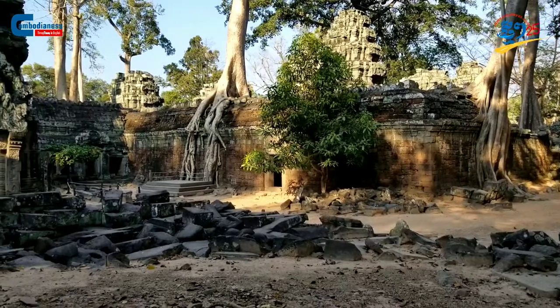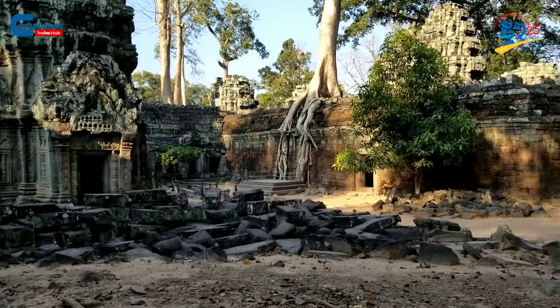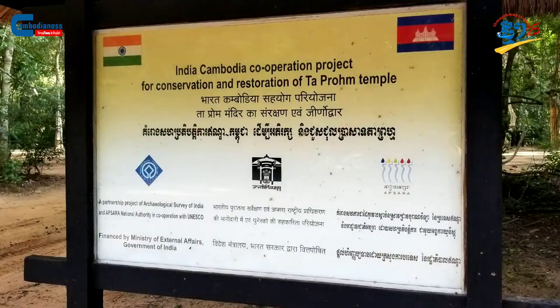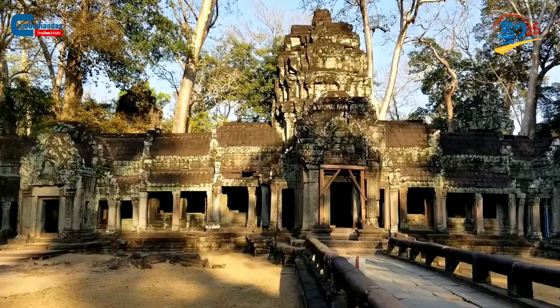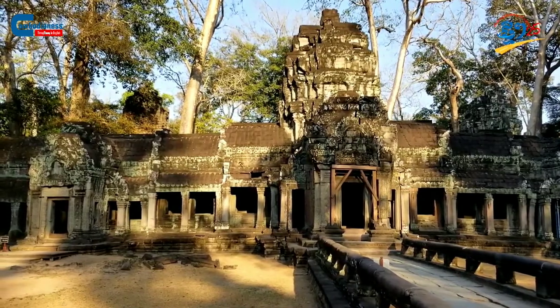For the past few years, under the financial support of the Foreign Ministry of India, the two sites have been working hand-in-hand with the Indian Institute of Archaeology and the Apsara National Authority for conservation work. The labour force which served the conservation work is locally sourced, meaning they are the people who live in the area of Angkor.